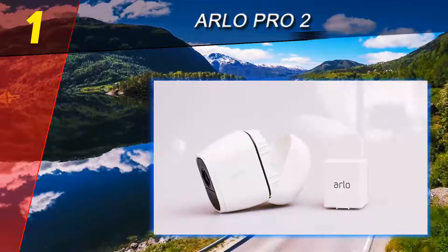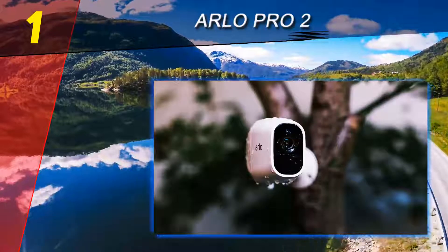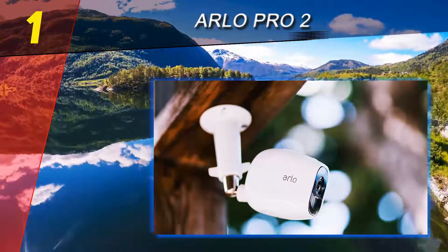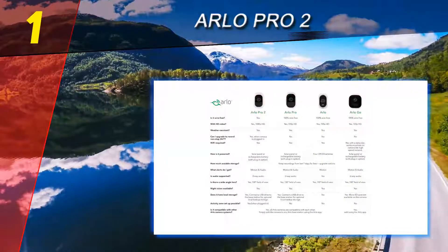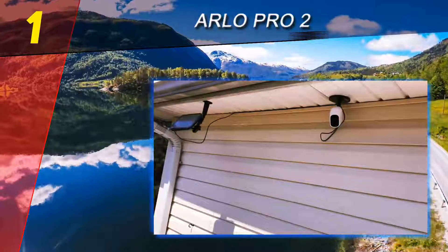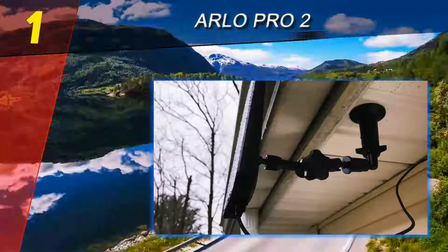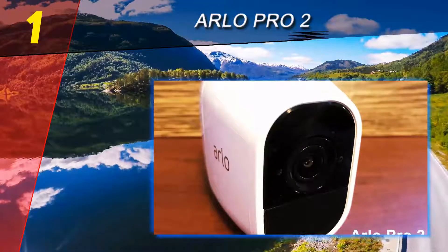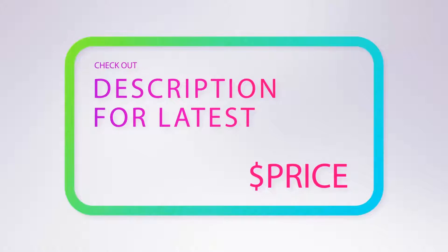Arlo's use of a base station ensures optimized throughput with every Arlo Pro 2, maintaining a stable connection regardless of network load. It's also responsible for the Arlo Pro 2's excellent battery life of up to six months, depending on activity. When plugged in, the camera can be used for continuous video recording like a traditional security camera, making it useful in a business setting as well as at home. The base station also adds a 100-plus decibel siren and allows for local backup via an external USB drive.